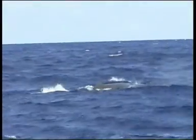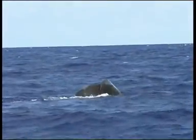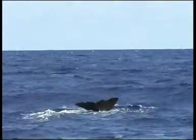During a sequence of blows, the species is frequently seen logging at the surface. Whales that make steep dives often throw their distinctly shaped tail flukes into the air, and this is often a useful identification feature.